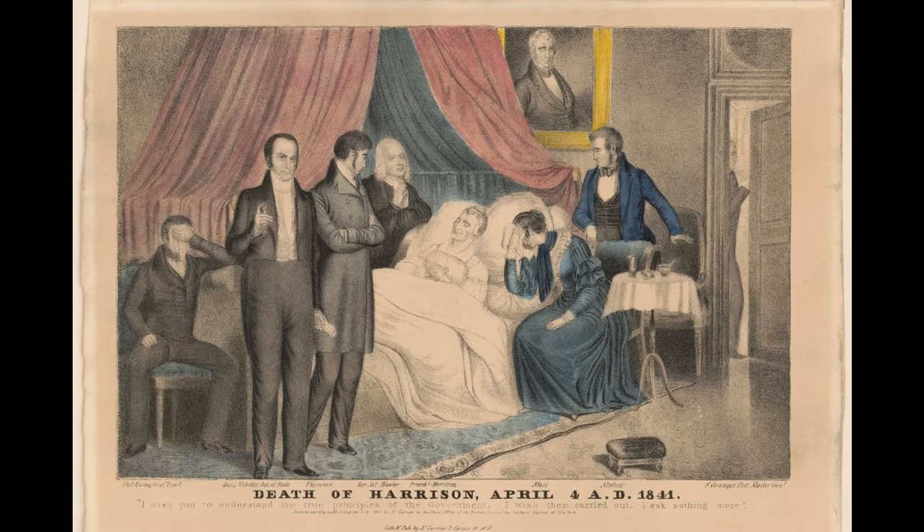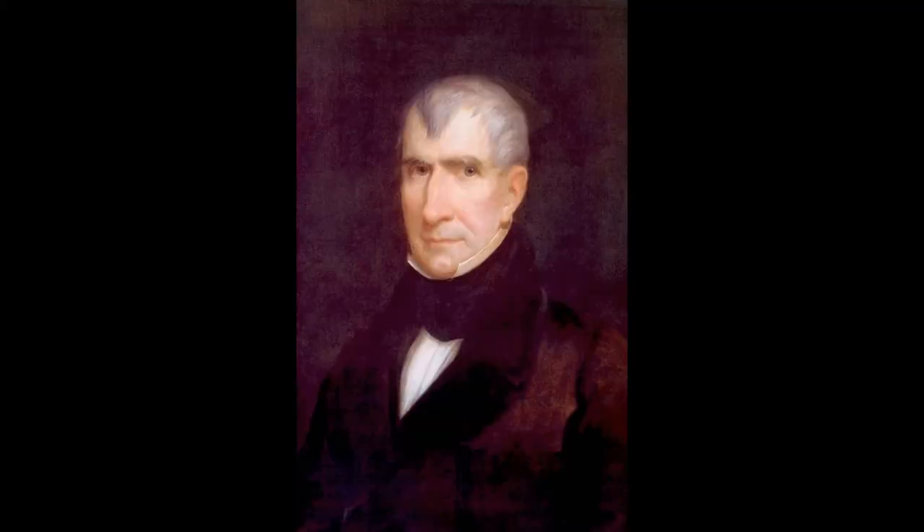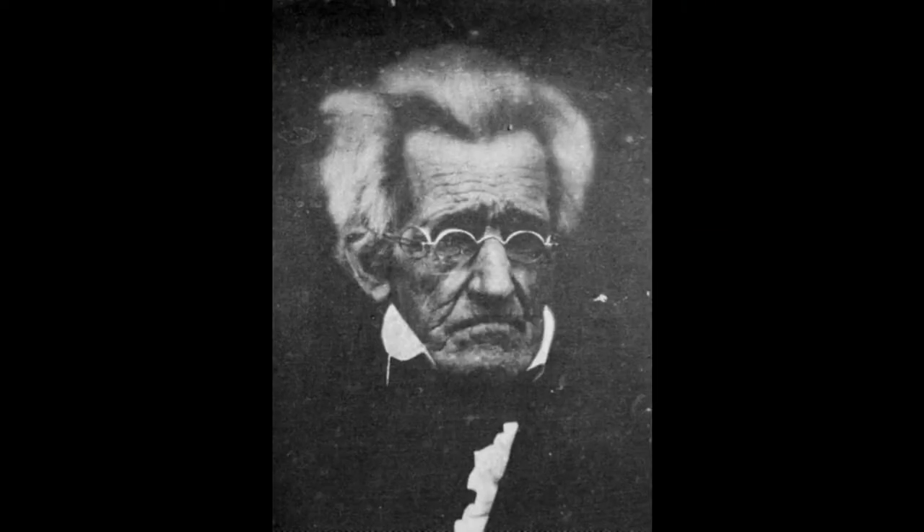For years everyone thought that he died of pneumonia, which he must have caught by giving his long speech. But recent studies have suggested that he might have died from unsanitary water in the White House. Nonetheless, Harrison was the shortest-lived president, and also the first to die in office — not really an accomplishment most people would want. Because of his untimely death, alongside photography being brand new in 1841, we don't have any photographs of him, unlike Quincy Adams, Jackson, and others, who managed to live long enough into 1845 and 1848 respectively.